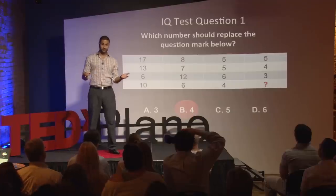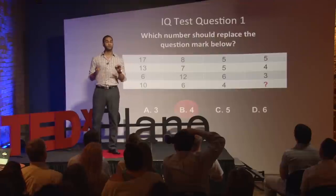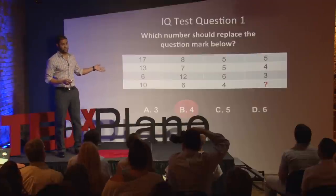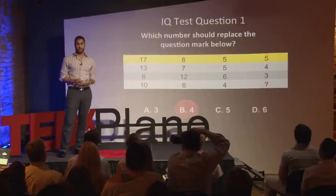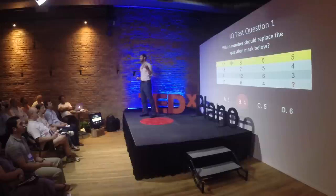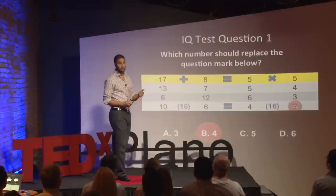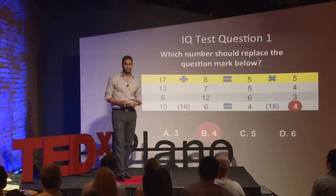If you got it right, good for you. If not, listen carefully — I'm going to walk you through exactly how to get this question correct. This is a pattern recognition question. In this case, the pattern is in the rows, not in the columns. The pattern is that the sum of the first two columns is equal to the product of the last two columns. So following this pattern down to the last row, the sum of the first two columns is 16, meaning the product of the last two must also be 16, leaving you with a factor of 4.